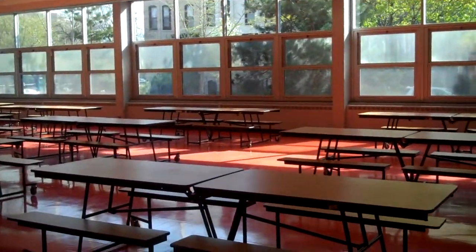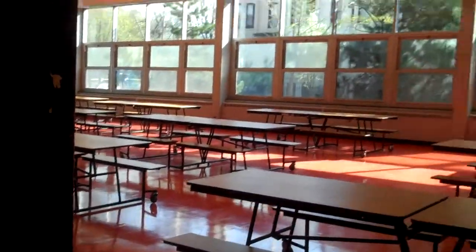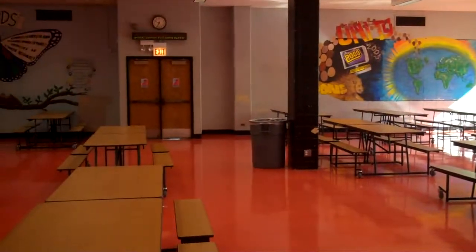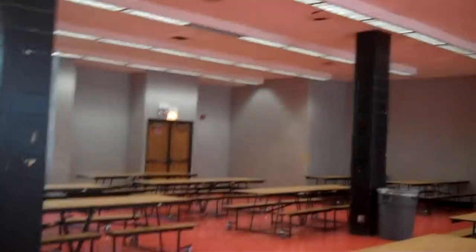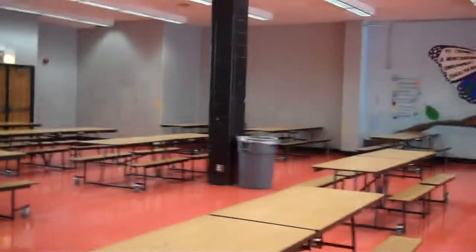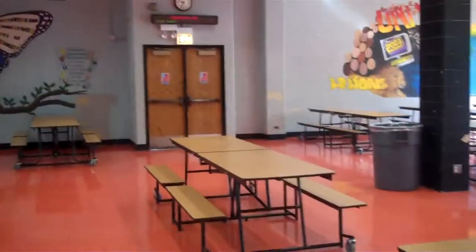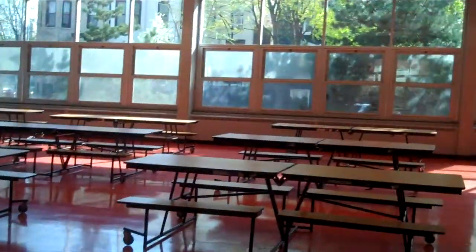This is Lincoln Park High School main building lunchroom. It's a large room where there are so many tables set for the kids for their lunch periods, which is something different — something that we do not have in Egypt: the lunchroom and the lunch period.